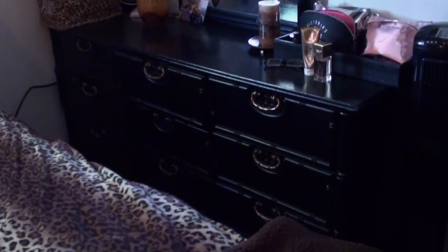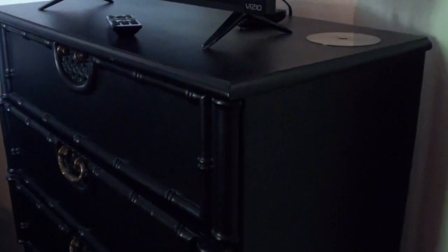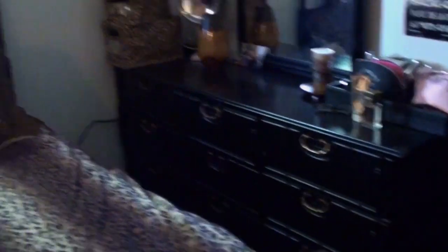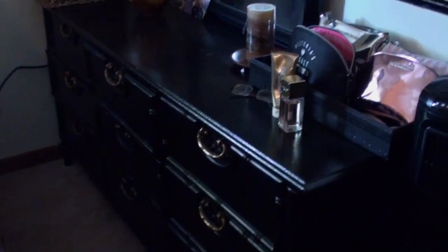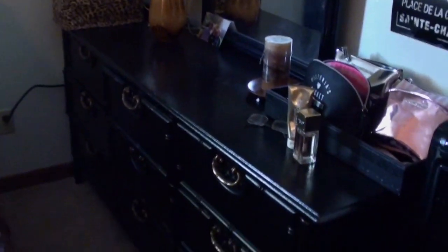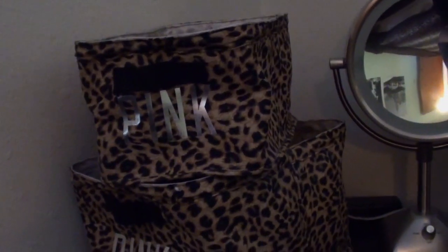My bedroom furniture is all a matching antique set. My stepdad found them and painted them black because he knew it would match this bedspread. I used my vanity a lot more at my last apartment since I couldn't use the bathroom as much, but now I use the bathroom more. There's actually a lot of space and I never feel cramped opening the drawers. These bags are obviously from Victoria's Secret — they used to be really full but are mostly empty now. I still really like how they look on the vanity.